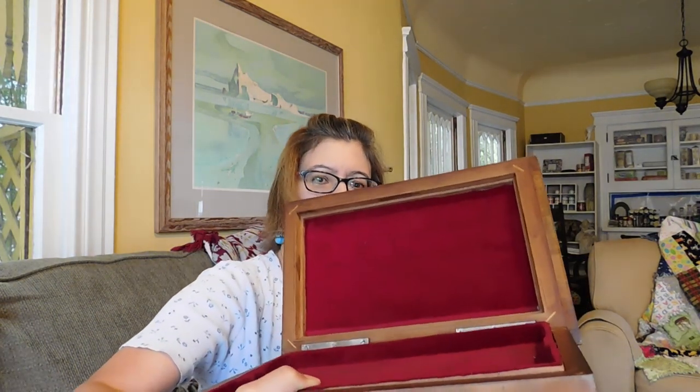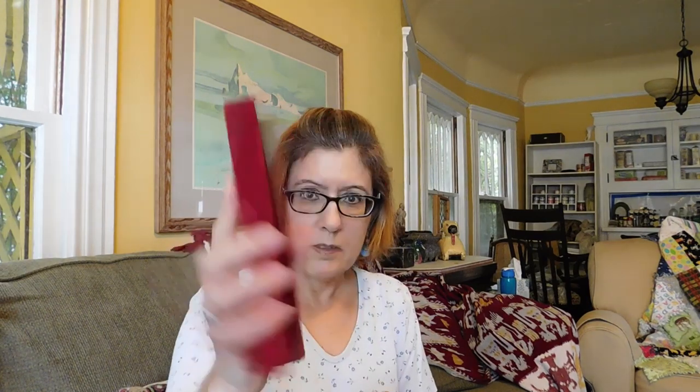Inside the jewelry box it's got red velvet and all these cool trays. I haven't been able to make it all fit together yet and still close, so I may have to play around with the order of the trays. But anyway, $15 for that.